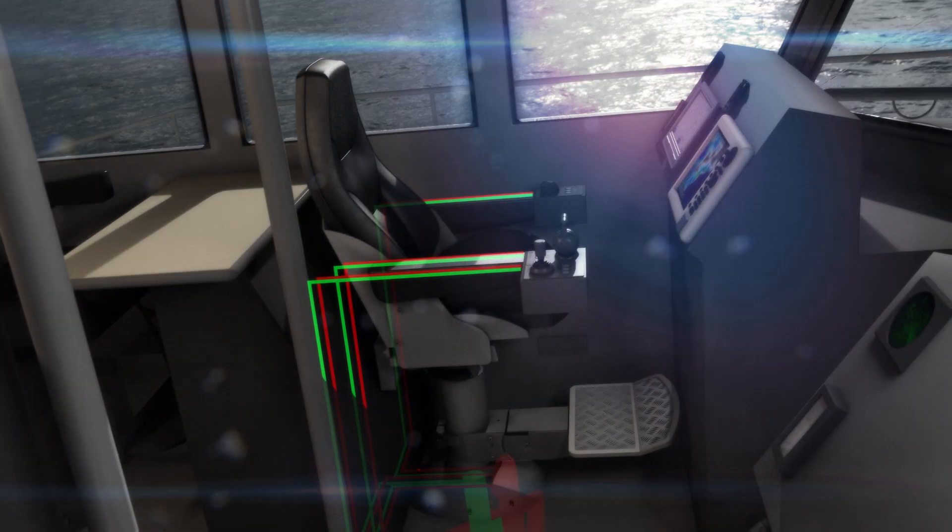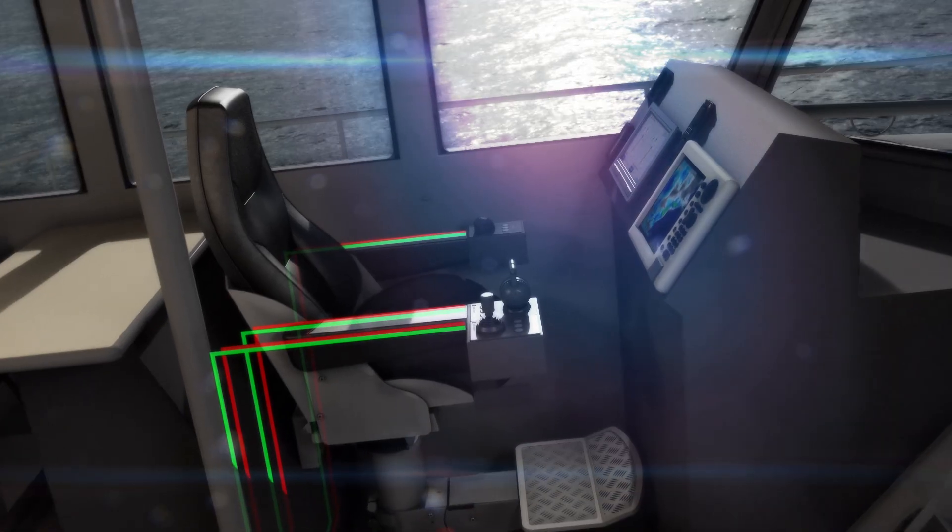The operator interface can be console or chair-mounted to suit the customer's preference.